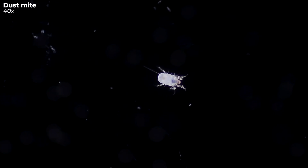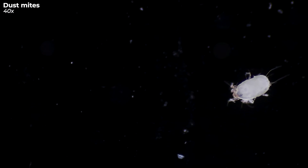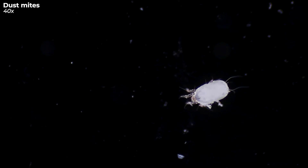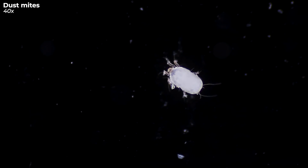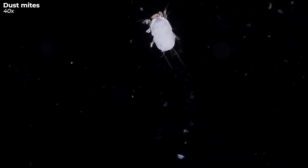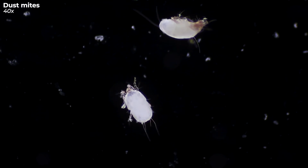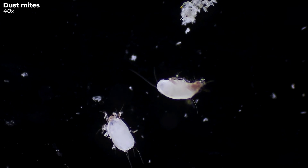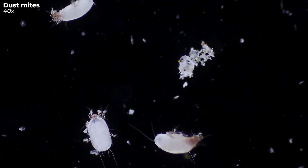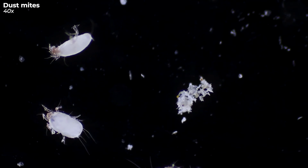Now, you might be wondering if there's a way to evict these freeloaders from your comfy space. Good news — you can put up a fight. Regularly vacuuming your couch and washing cushion covers at high temperatures can substantially cut down on the mite population. But here's the not-so-sweet part: entirely getting rid of these mites is nearly an impossible task. So maybe it's best we all come to terms with the fact that our couches, as it turns out, will always be a bit of a community space. Sharing is caring, right?